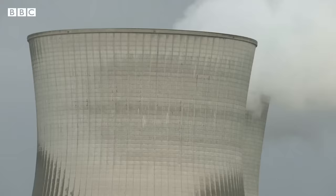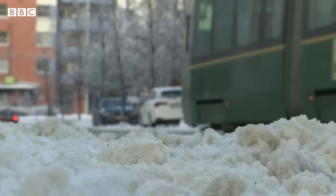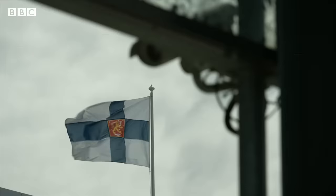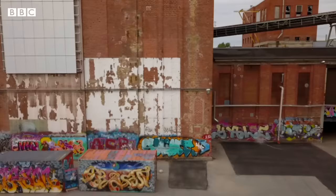Heat is the biggest end use for energy all over the world. It's also critically important for survival in a country like Finland, where the winter is long, cold and dark. The recent move by Russia to cut off supplies of gas and electricity in response to Finland joining NATO has caused concern. So ideas like the sand storage battery, which began life at a former pulp mill in the city of Tampere, have been backed enthusiastically by local government.